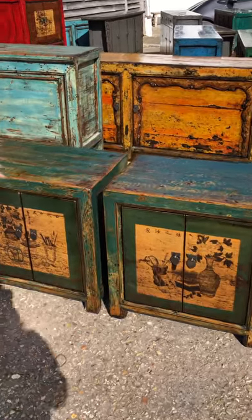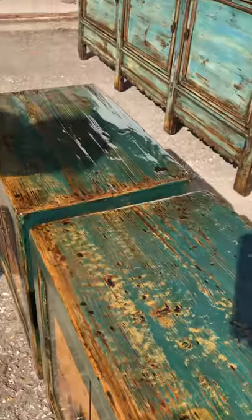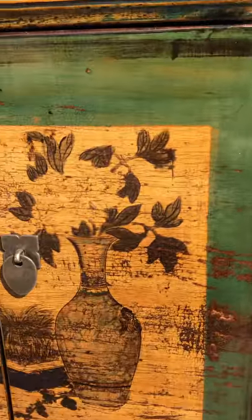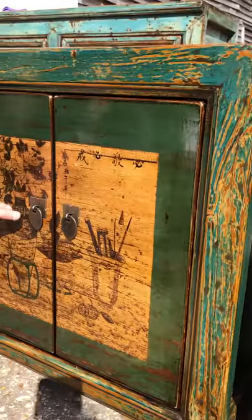A pair of cabinets is known as a pair of scholars' cabinets, and the reason for that is that in Chinese belief, vases, pens and other tools of scholars are depicted on the front of these gorgeous cabinets in shades of just neutrals, with a touch of blue and teal.